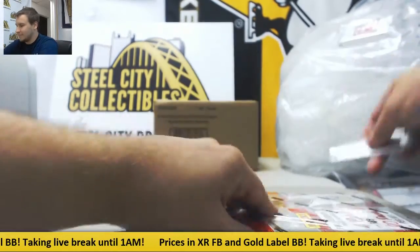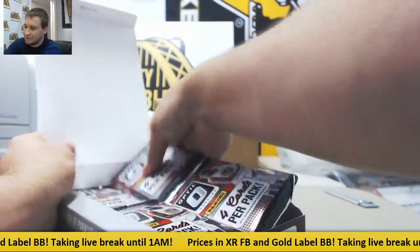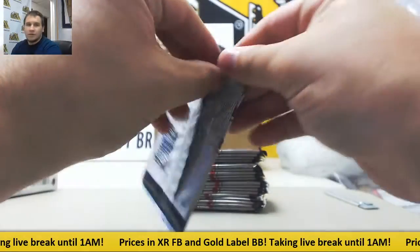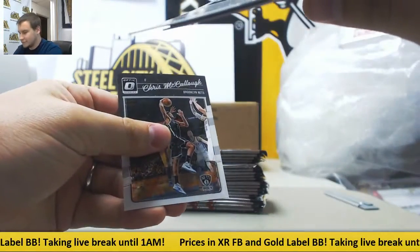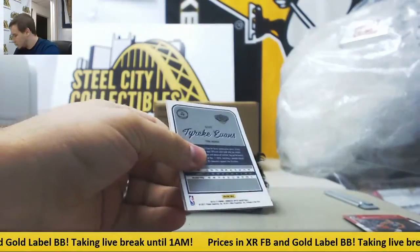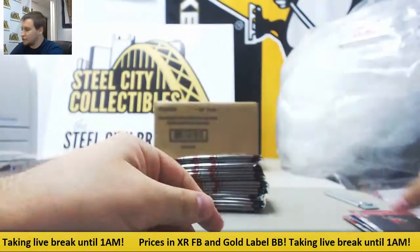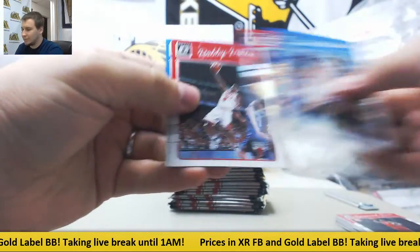So we're going to keep this one closed because that's one of the bigger hits in the product. We are going to bust this Optic. I'll do a little bit more checking for you after the video. Alright, Optic — we're going to have one auto in here.